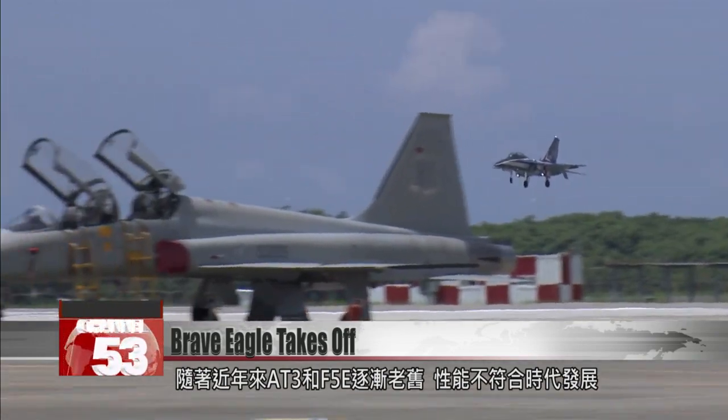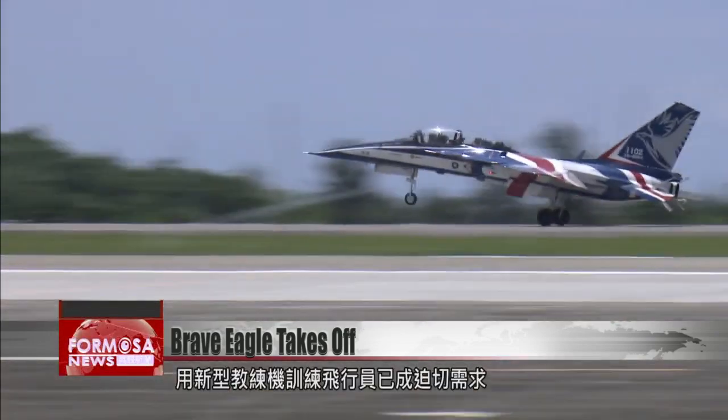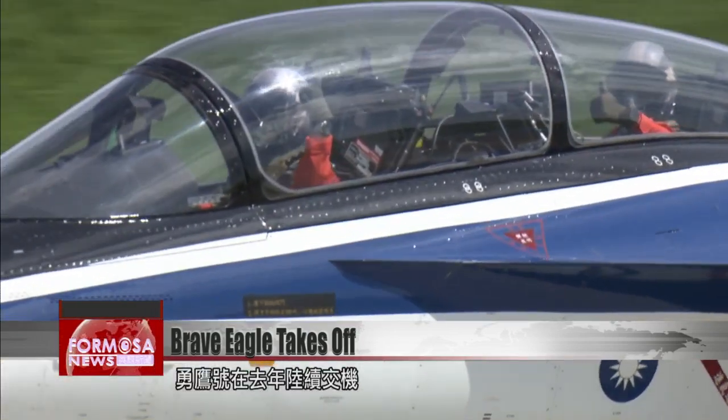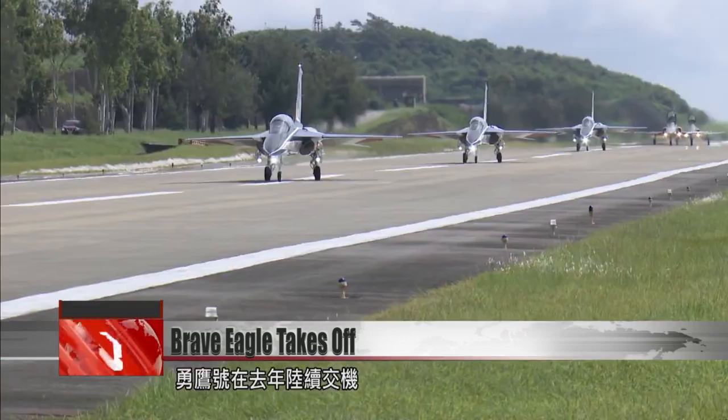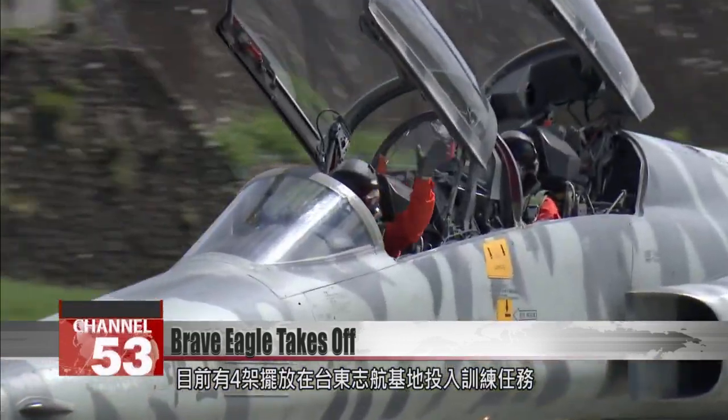Over the years, Taiwan's AT-3 and F-5E trainers have become increasingly obsolete, creating an urgent need for modern jet trainers. Enter the Brave Eagles, the first of which were delivered last year. Four are currently stationed at Taitung's Zhihang Air Base for training missions.